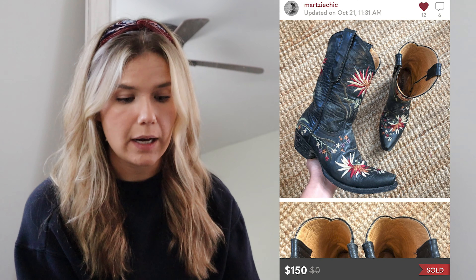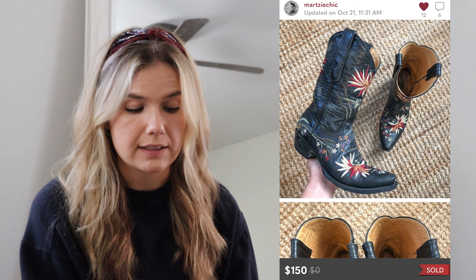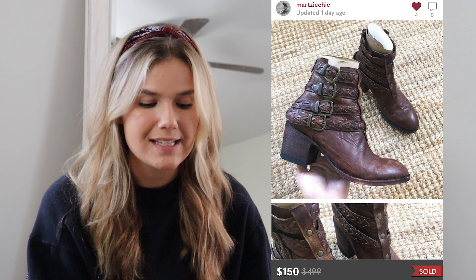The next two sales are both Old Gringo cowboy boots on Poshmark. The first pair — embroidered cowboy boots with floral embroidery — I paid $40 at the buy-sell trade store, took an offer for $150, and made $80 profit. The second pair I found at a separate buy-sell trade store for $35. These are the OG by Old Gringo off-brand line, and I also sold these for $150, making $85 profit. Cowboy boots are definitely back in for fall.